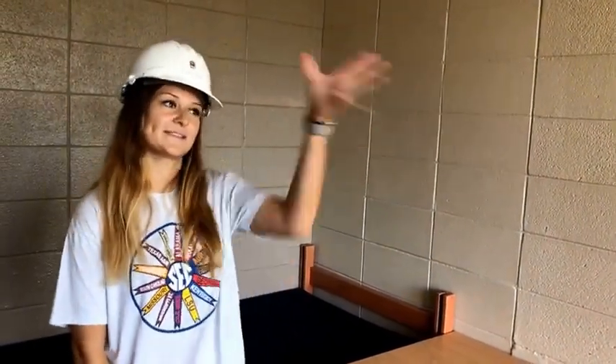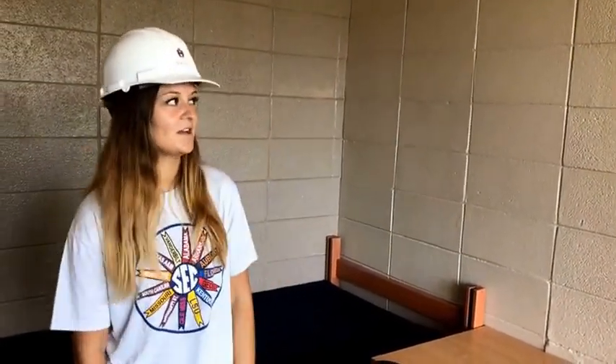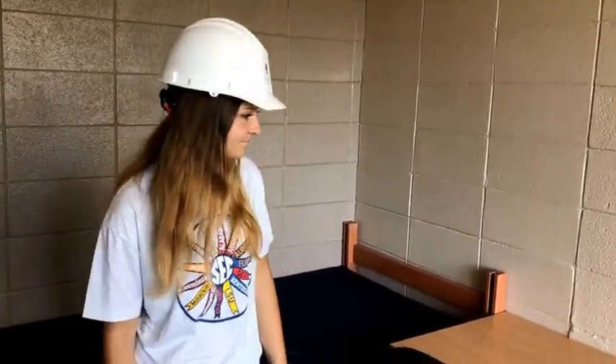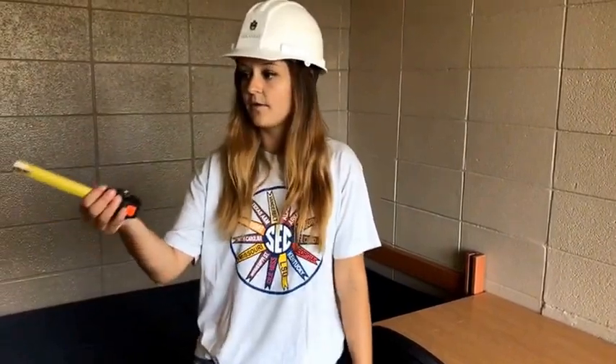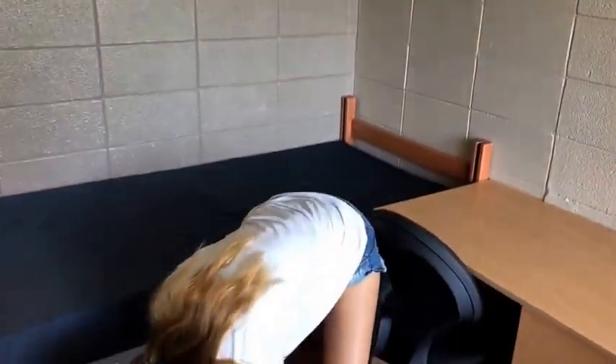Emily asked what color the wall is — it is beige, or beige and tan. It looks a little different because the sunlight's coming in, but it's just plain, neutral beige. There are two plug-ins right here and a plug-in by the vanity.